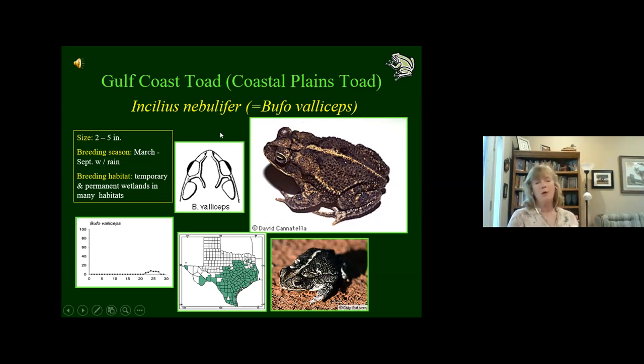Toads are adapted to arid environments even in their reproductive strategies. A bullfrog might take a year from egg to metamorphosed adult; toads take advantage of temporary aquatic habitats after big rains and complete the life cycle much faster. Gulf coast toads can go through the entire process — calling, laying eggs, and metamorphosing — in about four to five weeks. So four to five weeks after these rains, expect to see tiny little black toadlets hopping all over the ground, since these toads lay 10,000 eggs and metamorphose when still very small.